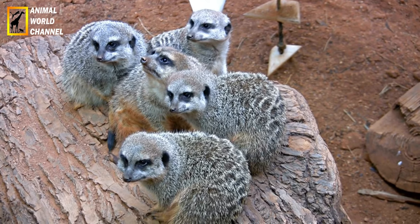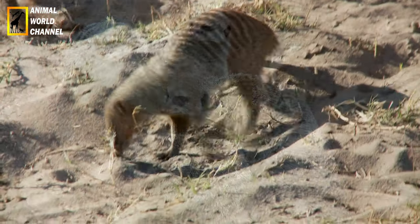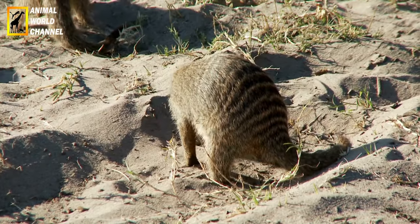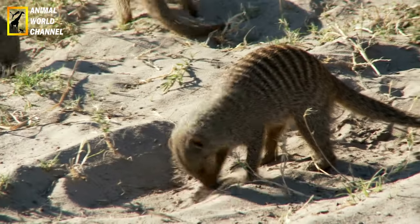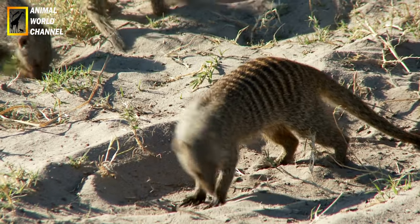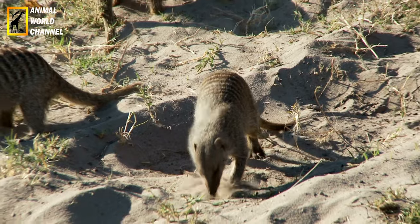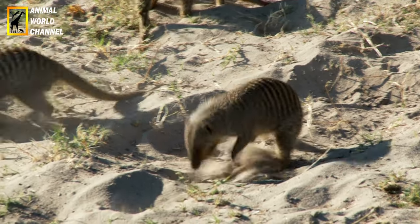It has an elongated body and short legs, each equipped with 5 claws. It is a predator whose jaw contains notably 4 large canine teeth. The domestic ferret's fur is most commonly sand-colored, but it can also be black, white, or chocolate-colored.